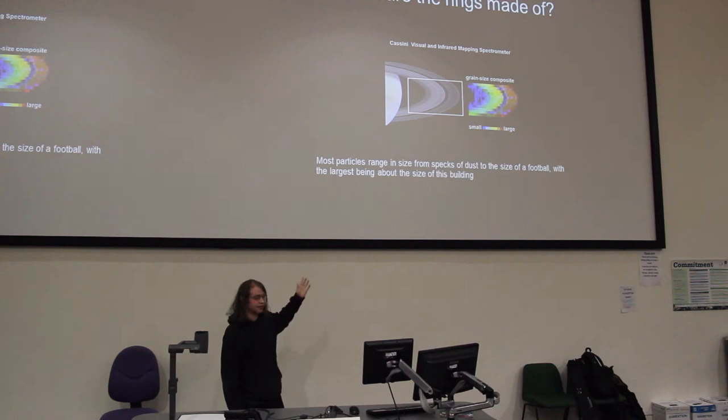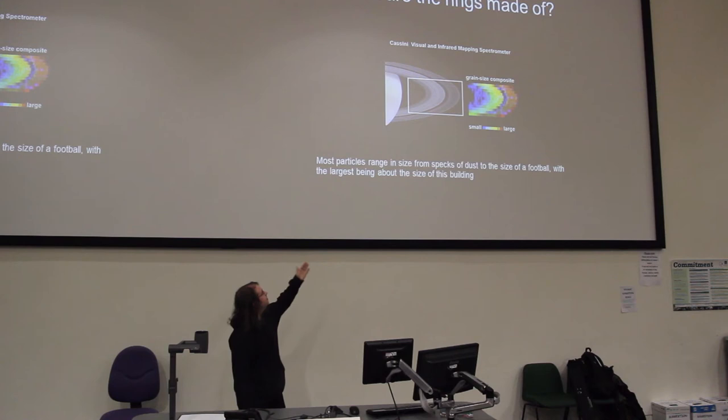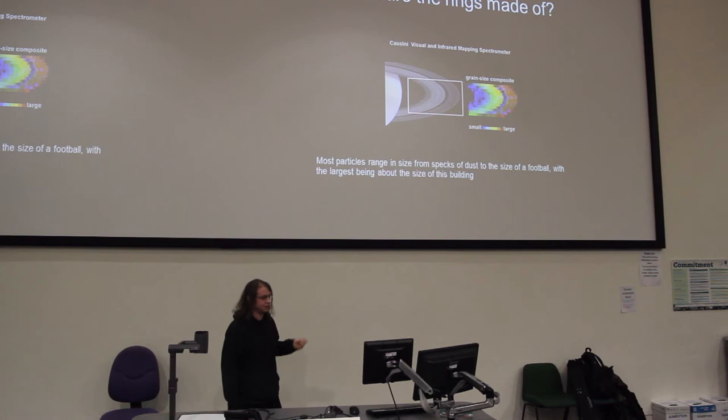There are many different ways to measure this, but my favourite is the one brought by the Voyager spacecraft. If you think about a wave breaking on a beach, it will go around a huge boulder, causing it to reflect and refract. But a tiny grain of sand won't really interfere with it. So if we beam different-sized infrared radiation, visual waves, and radio waves off the rings and see what reflects back, we can get the distribution of grain sizes. Most particles range from a fraction of a millimetre to a few tens of centimetres — so the grains range from the size of a grain of sand to a football, with the largest being about the size of this building.